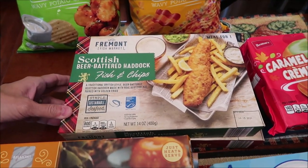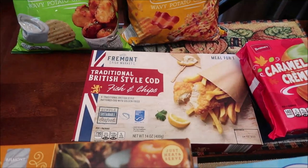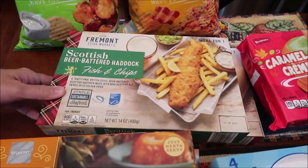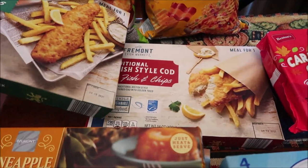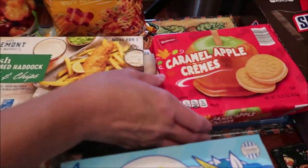We bought the Fremont Fish Market Scottish beer batter haddock fish and chips, and then we bought the traditional British style cod fish and chips. This is a meal for one, so Kevin is going to be reviewing these on this channel — not Lunchtime Review, because you do have to bake these in the oven.